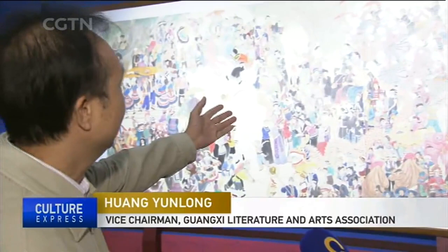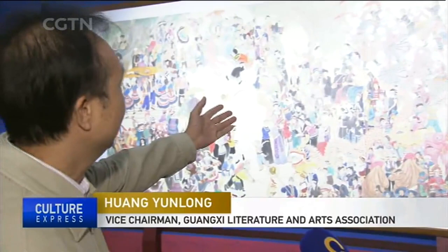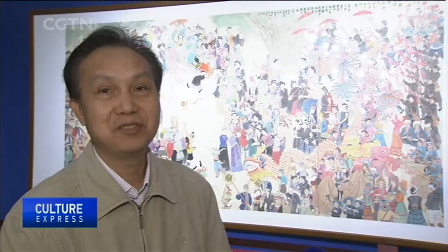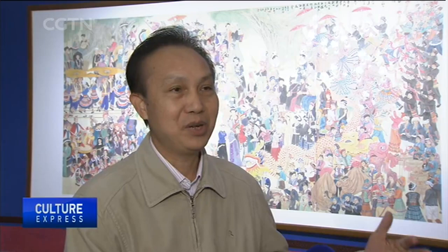This painting depicts the Zhuang, Yi, Dong and other ethnic groups gathered together celebrating the San Yuesan Festival. And this one shows the Guangxi Zoujiang Huashan Rock Art Cultural Landscape, which was listed as a UNESCO World Cultural Heritage Site in 2016.